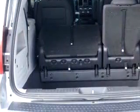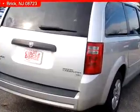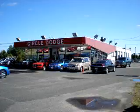Get where you need to go, enjoy the drive, and have peace of mind in this 09 Dodge Grand Caravan SE. See us at Circle Dodge today. For great customer service before, during, or after the sale, check with Charlie.